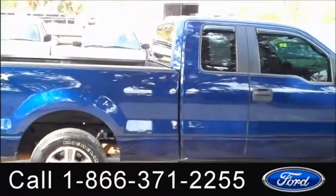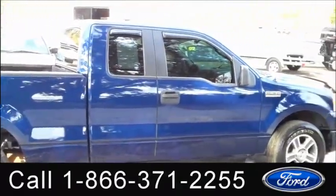The interior is in pretty good condition and the seats are cloth. Thanks for taking a look at our 2008 Ford F-150. I'm Jen. Have a great day.